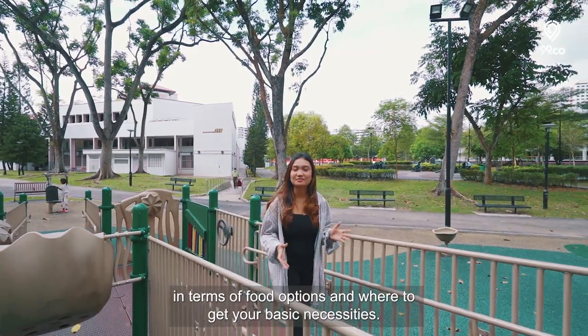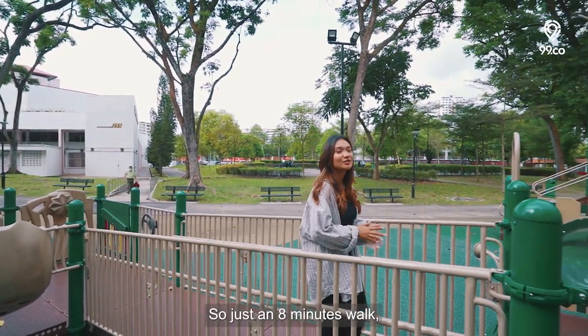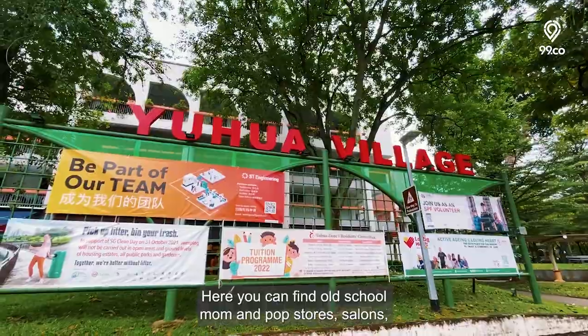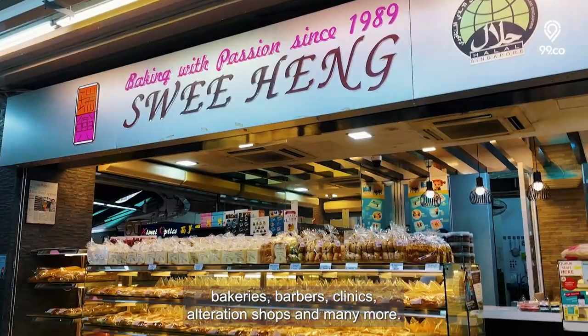Let's check out what you can find in terms of food options and basic necessities. Just an 8 minutes walk, you'll get to Toh Yi Village, which is the nearest neighbourhood centre from the Jurong East plot. Here you can find old school mum and pop stores, salons, bakeries, and barbers.